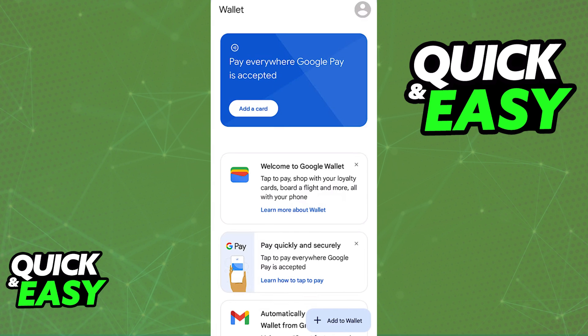Simply open the digital wallet of your choice, tap the plus sign, and select the transit card option. Afterwards, select your region or the Presto card more specifically. I hope I was able to answer any questions you had about how to add a Presto card to Google Wallet.